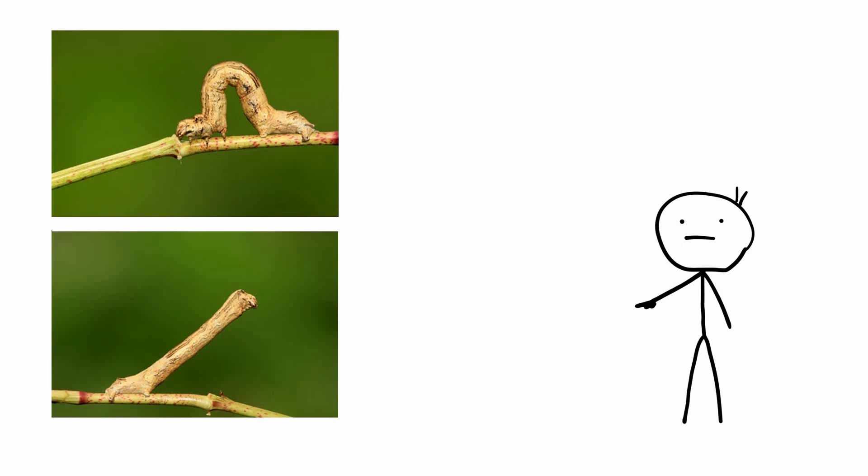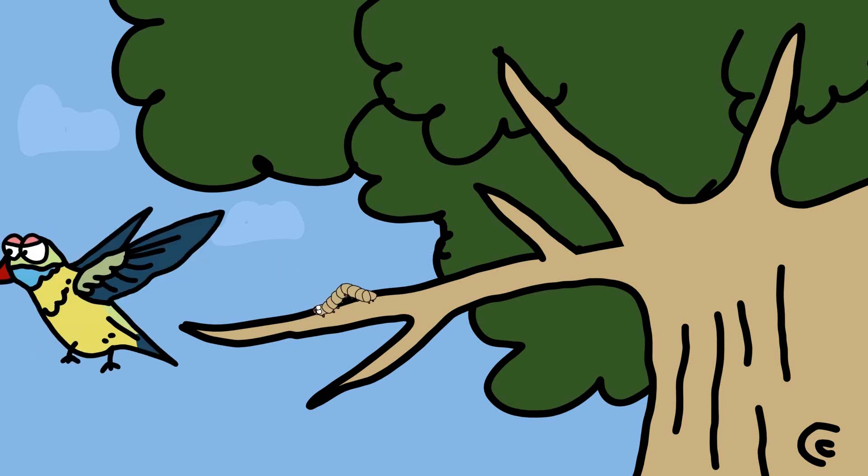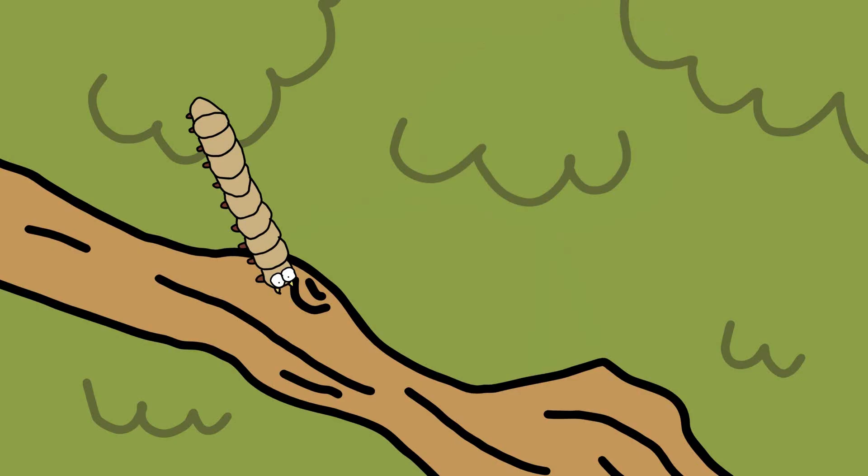When at rest, the caterpillar extends its body straight out, aligning itself with nearby plant stems or twigs. Its body coloration and texture often match those of the surrounding plant material, making it nearly invisible to predators. The caterpillar's disguise is so effective that it can remain undetected for long periods, even under close scrutiny. This form of mimicry, known as crypsis, allows the caterpillar to avoid being seen by birds, insects, and other predators that rely on sight to locate their prey.